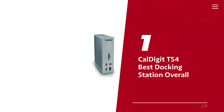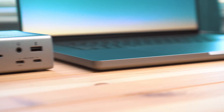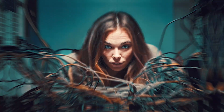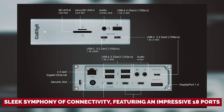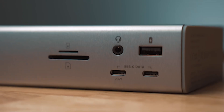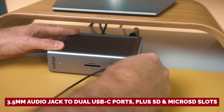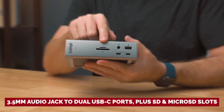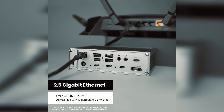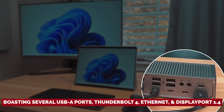Number 1: CalDigit TS4, our pick for best docking station overall. If you're tired of playing hide and seek with your tech accessories, the CalDigit TS4 docking station is your new best friend. Say goodbye to the clutter of dongles and adapters and say hello to a sleek symphony of connectivity featuring an impressive 18 ports. Up front, you've got six handy ports — think of it as the VIP lounge for your gadgets — with everything from a 3.5mm audio jack to dual USB-C ports plus SD and micro SD slots. The back is like a tech buffet, boasting several USB-A ports, Thunderbolt 4, Ethernet, and DisplayPort 1.4. Whether you prefer a horizontal or vertical setup, the TS4 has you covered.